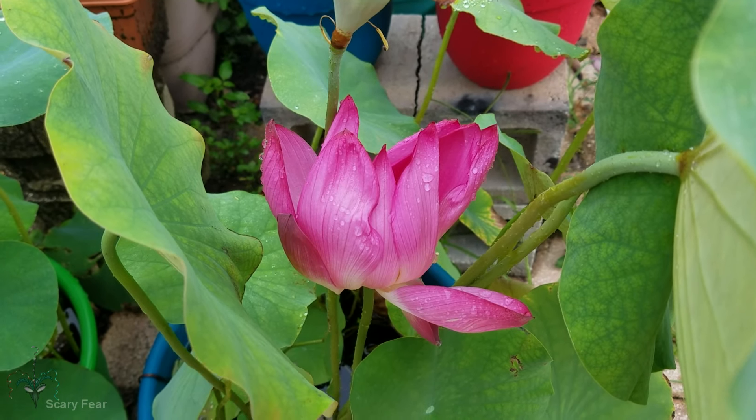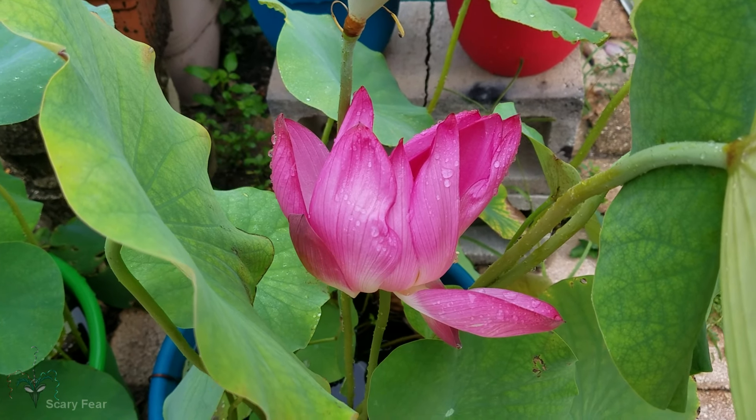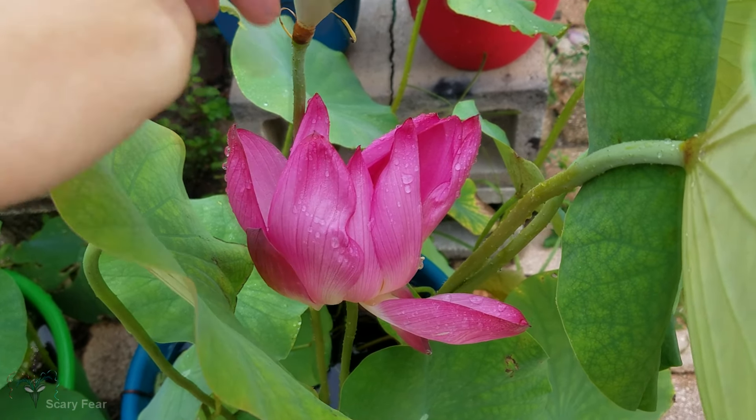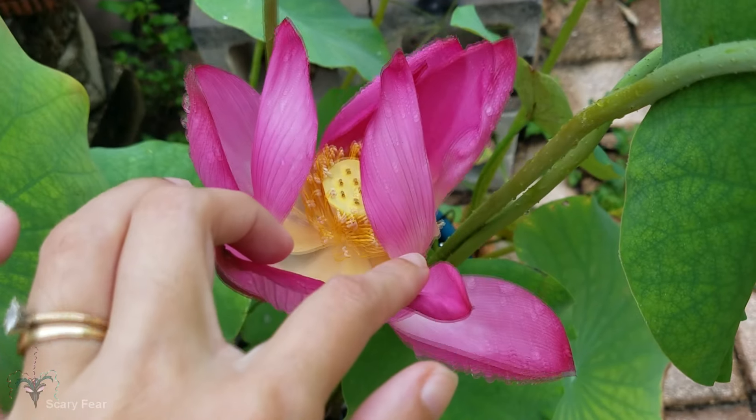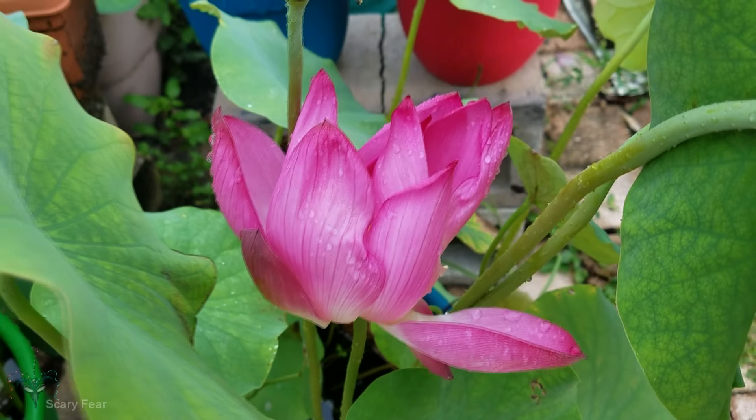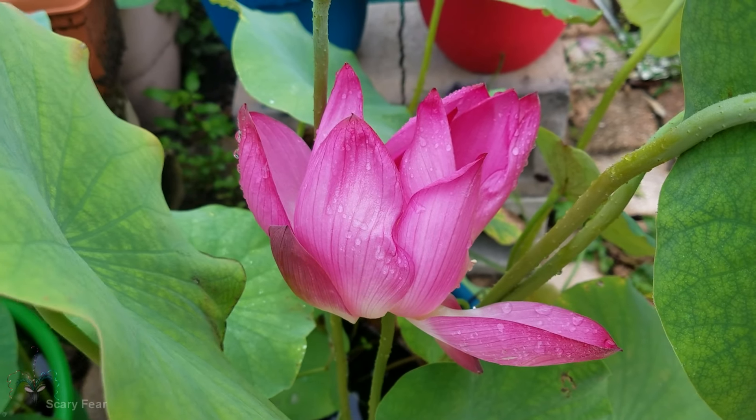Here we are on day three, and you can tell that the flower is starting to look kind of bad and crinkly. It rained last night, so it's looking like this now — not as good as it was on day two.